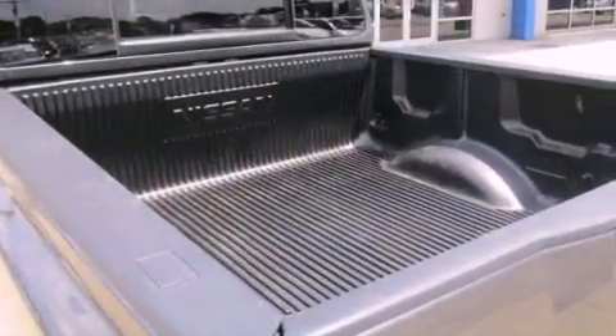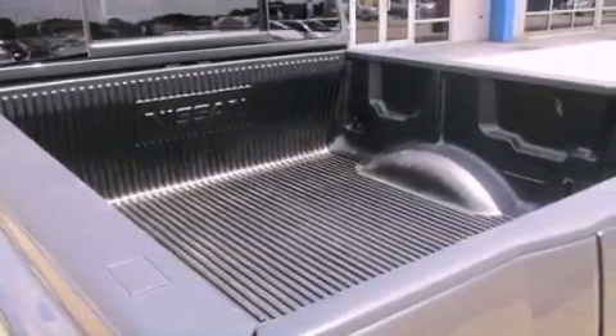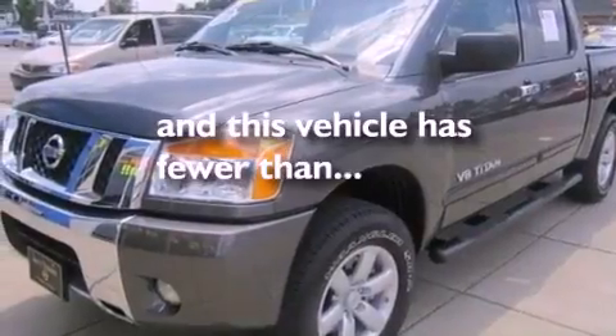An anti-lock braking system, a sliding rear window, and this vehicle has less than 11,000 miles.